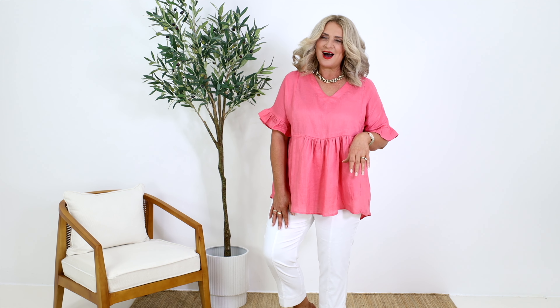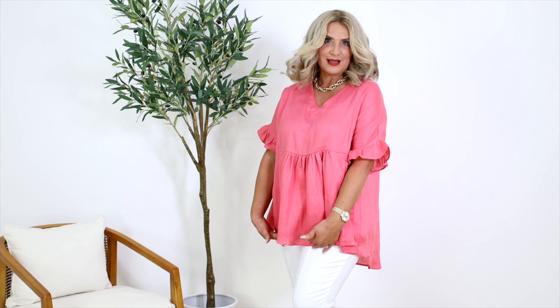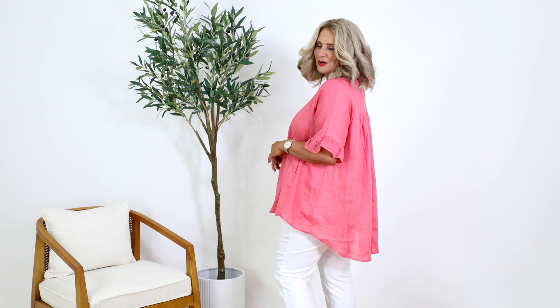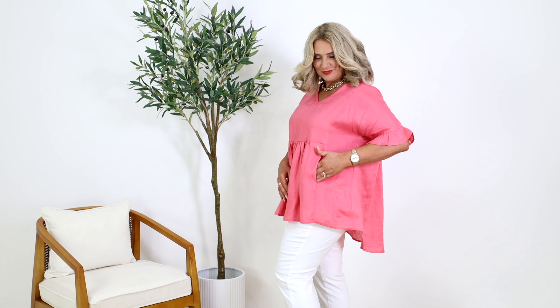They fit from a size 12 right through to a size 20. These are sized, but a lot of us don't like to get our arms out, so as you can see we've got really good sleeve coverage, a nice v-neck which is great if you're a little bit busty, and we've got the coverage here that most of us like. There's also a really flattering high-low shape as well.